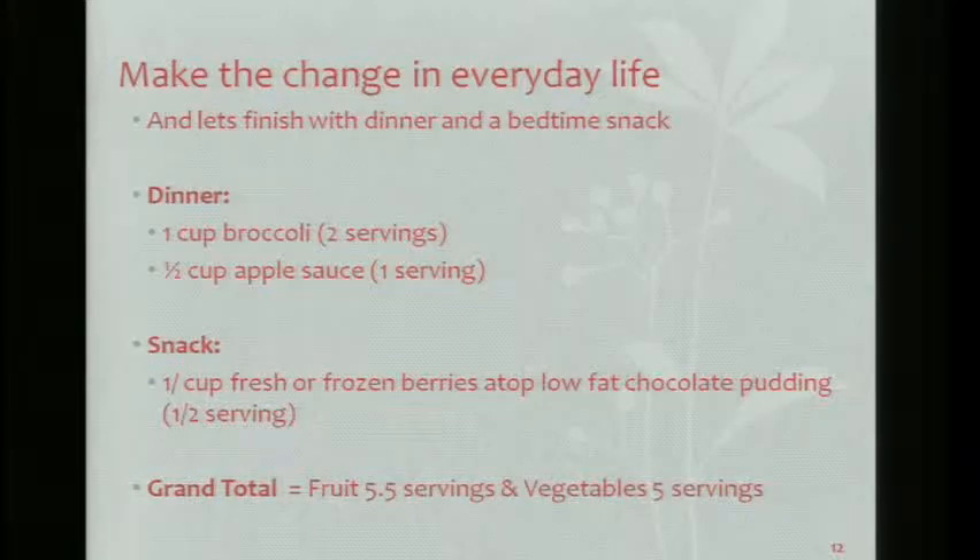And for a bedtime snack, you have half a cup of frozen or fresh berries on top of a half serving of low-fat chocolate pudding. Grand total: if you had all those things recommended, you'd have five and a half servings of fruit and five servings of vegetables.